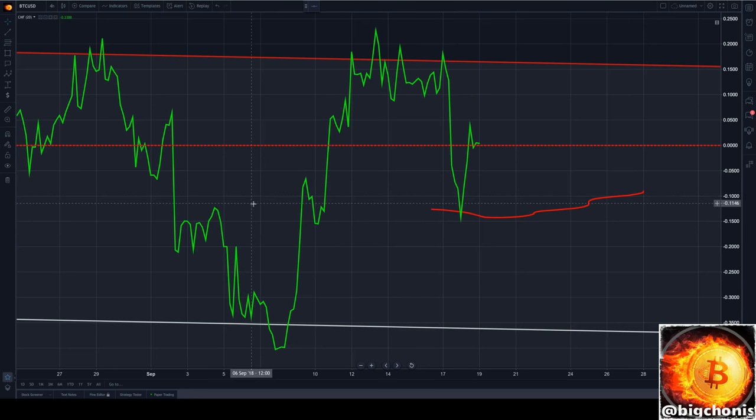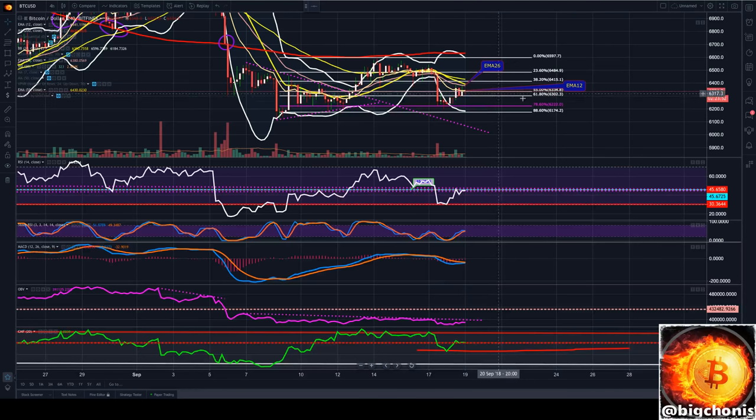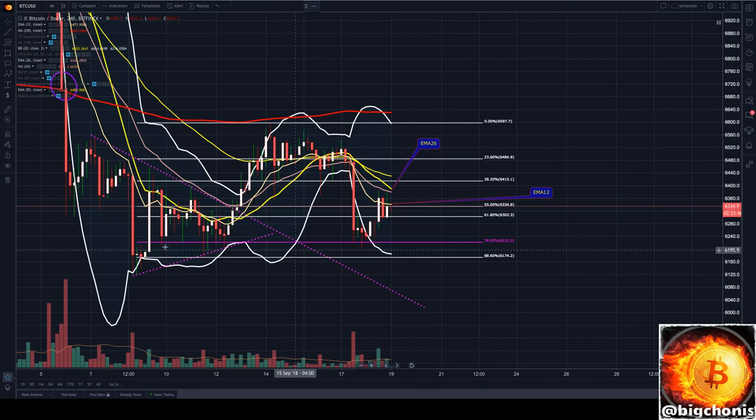One last thing — our Chaikin Money Flow is still showing a little bounce here, but we've still got to get back up to these areas until we can find a next step for a more bullish continuation. We'll keep watching this for the rest of the day and see if we can extend this bullish move or hold any other supports.